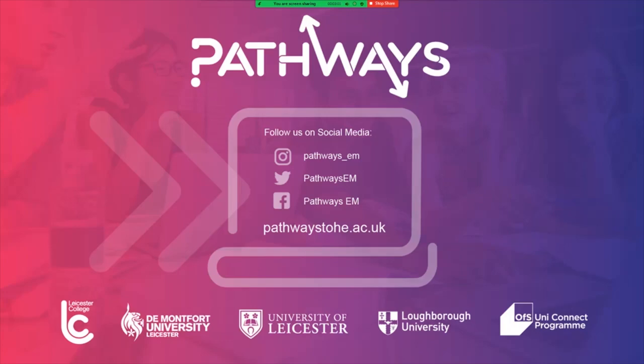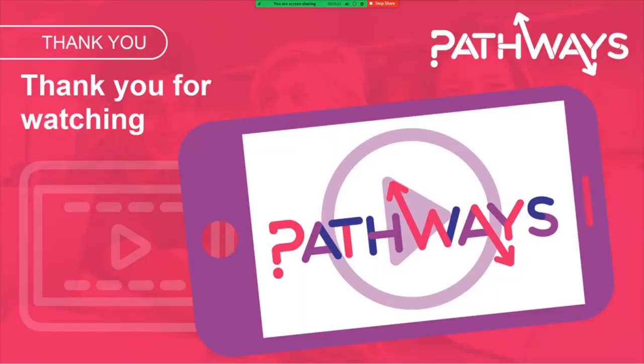We're nearly at the end of our video. Just a reminder that we are Pathways, a partnership of universities and colleges across Leicester, Leicestershire and Rutland. We're available on lots of different social media channels including Instagram, Twitter, Facebook and YouTube — just search for Pathways on most of those platforms and you'll find us. Thank you very much for watching and we hope you found it helpful.